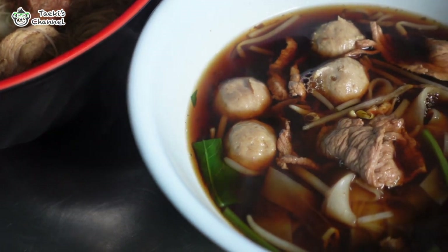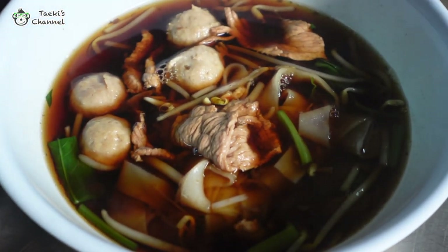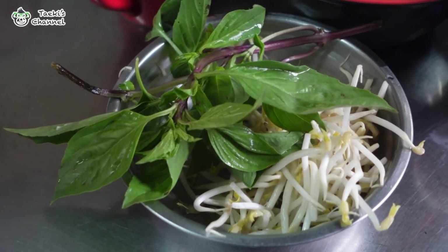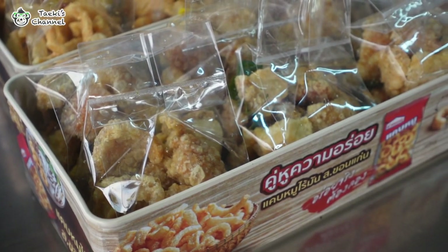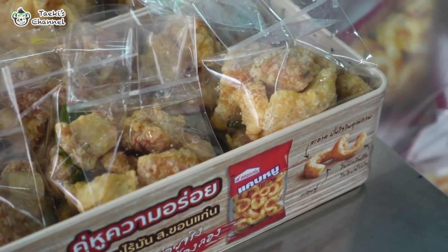Additionally, diners can enjoy noodles cooked in a thick gravy sauce combining mixed pork and beef, accompanied by fresh bean sprouts and basil leaves. The flavor is further enhanced by the addition of two small packs of fried pork skin placed on the table.